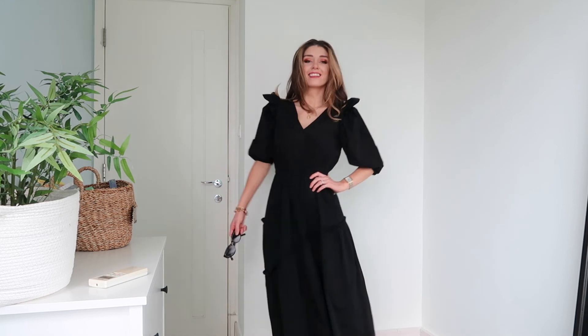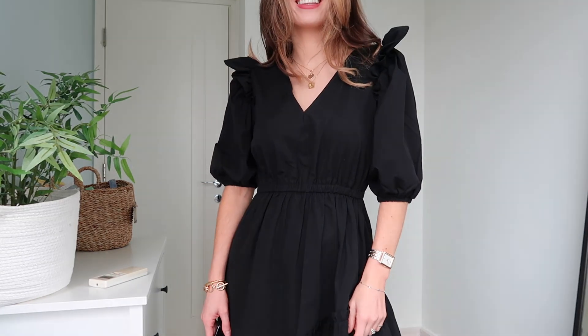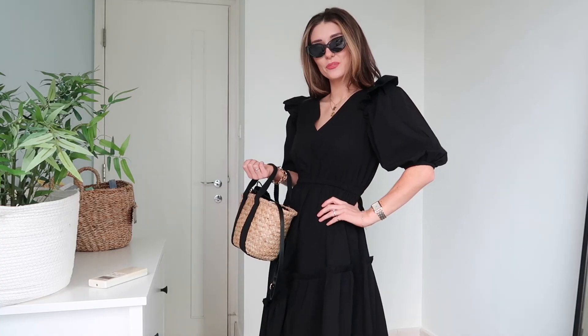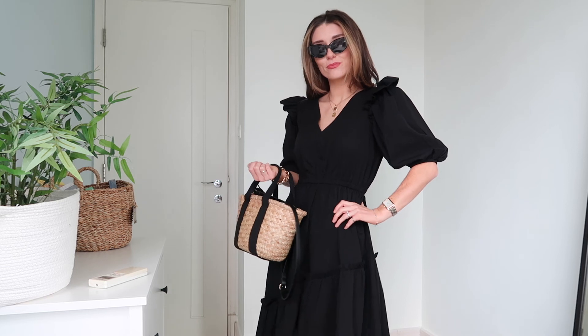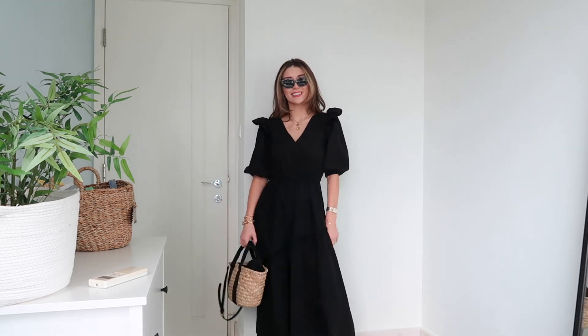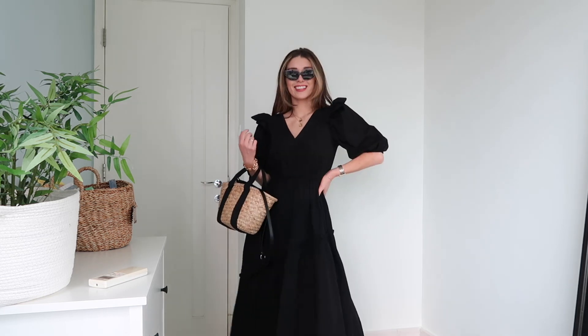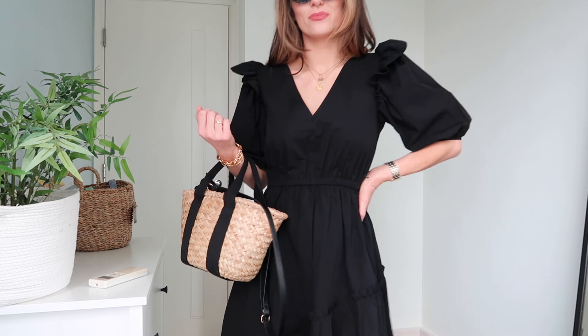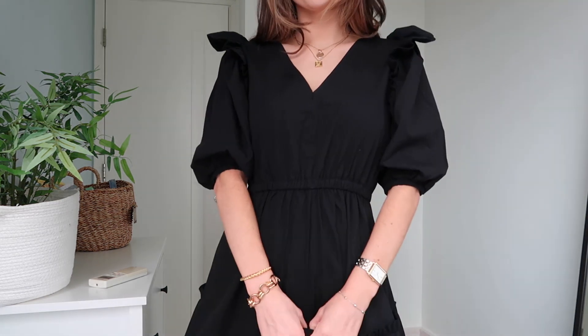For dress number one, it is this Topshop midi dress. I think this dress is perfect for people who are prone to wearing black in winter and autumn, but for summer still want to stick to the color they love while having a summer dress. This dress has got amazing shoulders and sleeves — I absolutely love the ruffle detail on the shoulders.